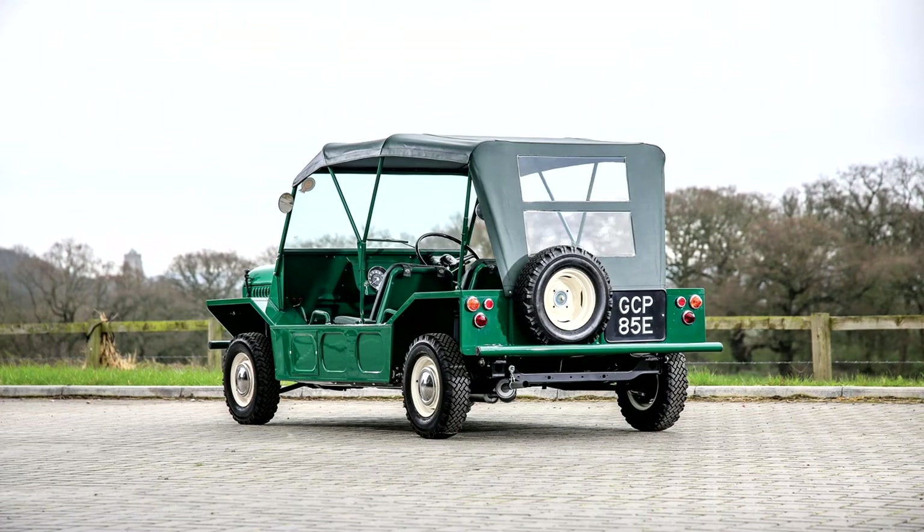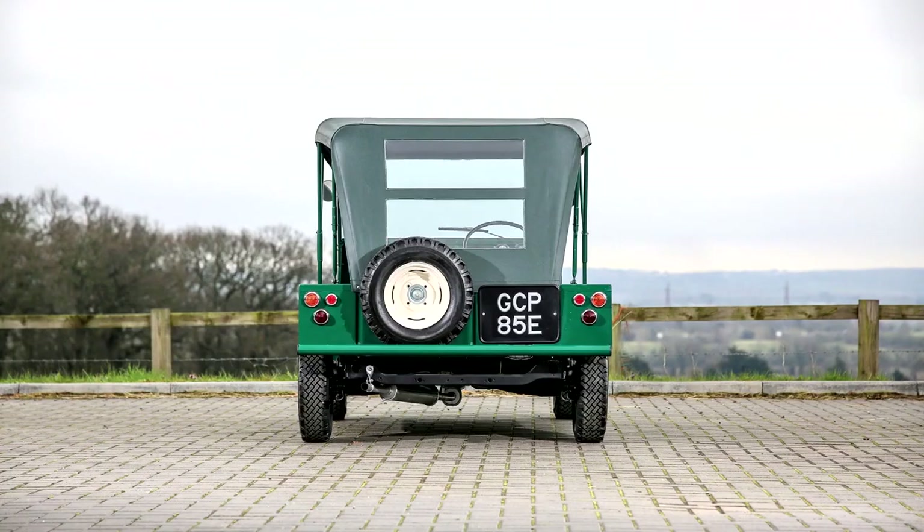26,000 were manufactured in Australia between 1966 and 1981, and 10,000 in Portugal between 1980 and 1993 when production ended. The name combines 'Mini' with 'Moke', an archaic term for mule.